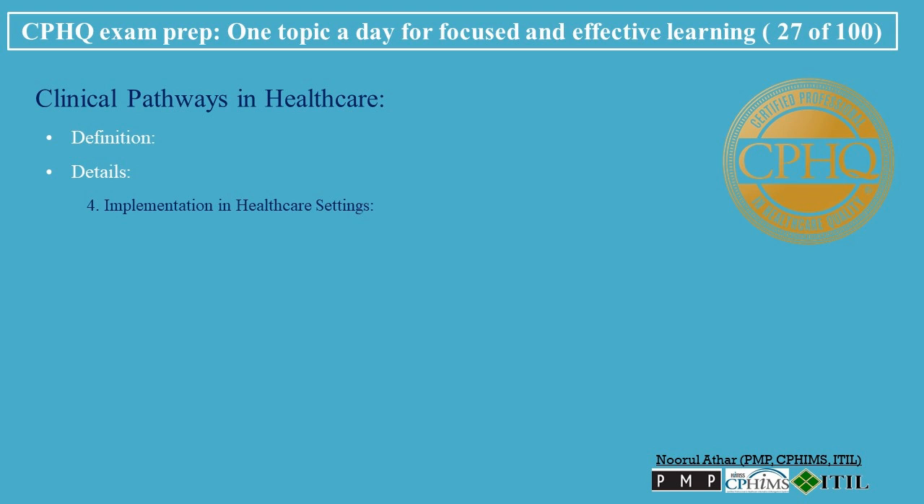Implementation in Healthcare Settings: Clinical Pathways are integrated into the care models of healthcare institutions, guiding clinicians in decision-making. While based on general evidence, pathways may be customized to suit the specific context or patient population of a healthcare facility.